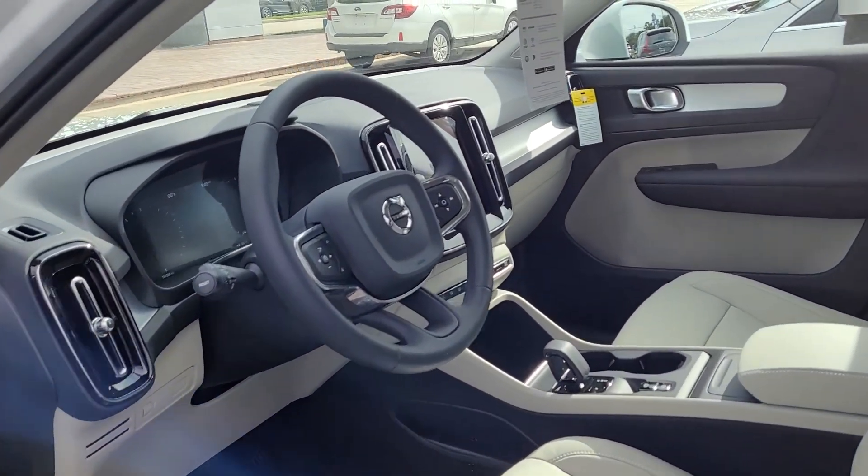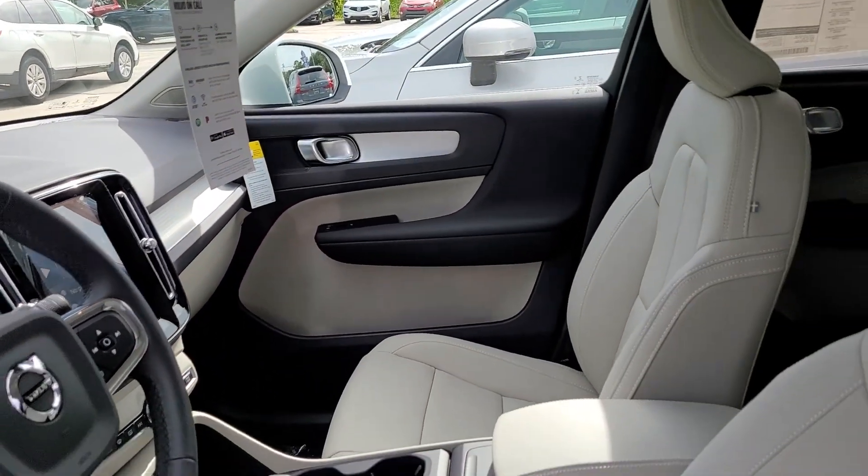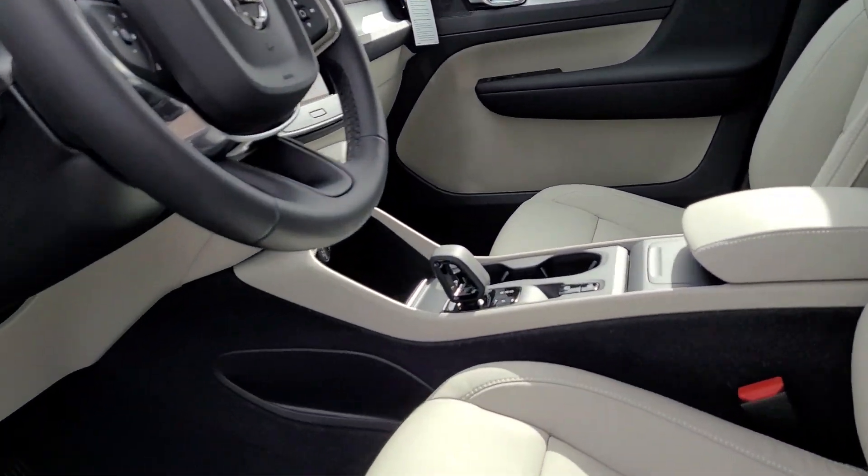Very nice 2022 here — one of the first 2022 XC40s that we've seen. New shifter there also.